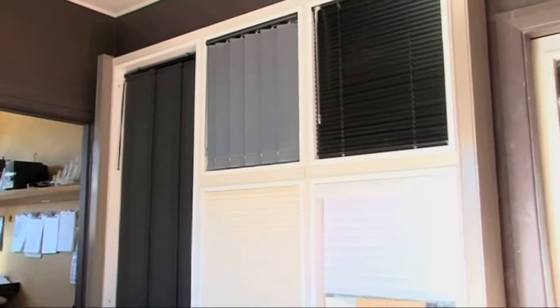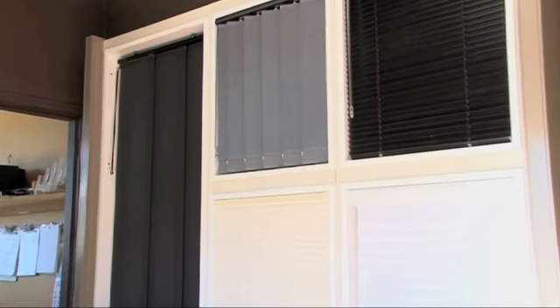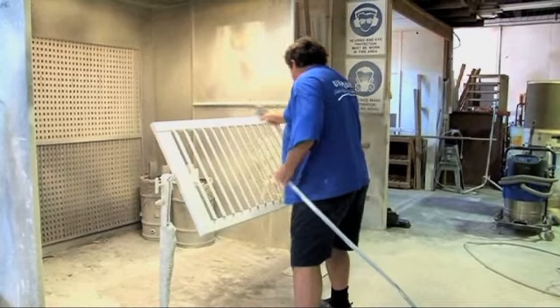From now until the end of October 2011, you can enjoy a discount of 20% on all imported shutters.